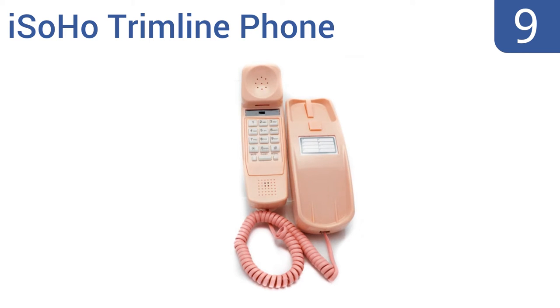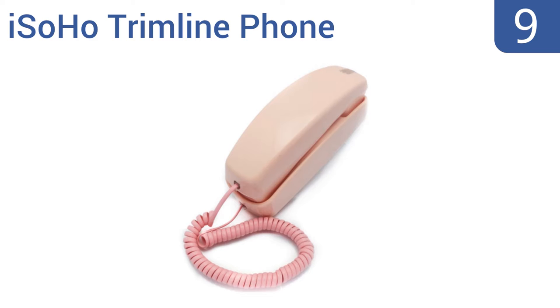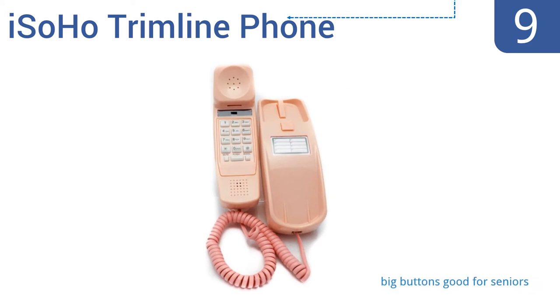At number 9, the iSoho Trimline phone is an improved replica of the Princess phones from the 60s. It's lighter than the original models, but the receiver doesn't stay on the hook if you mount it on the wall.